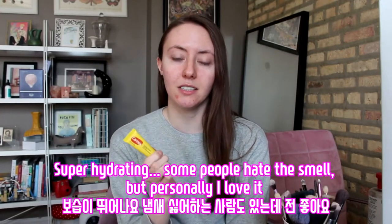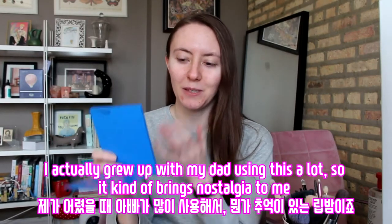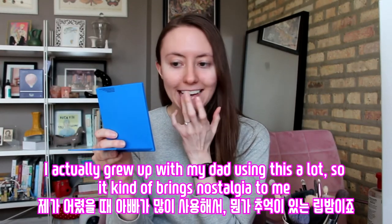Some people hate the smell, but personally I love it. I actually grew up with my dad using this a lot, so it kind of brings nostalgia to me.